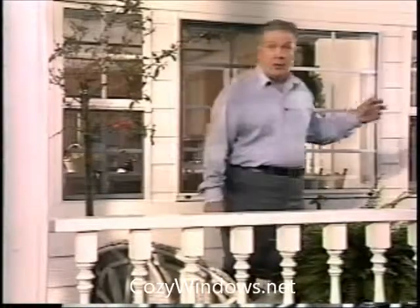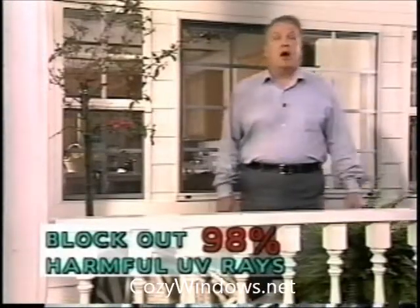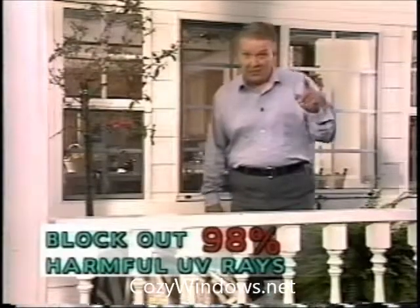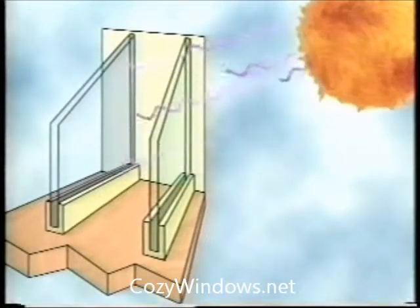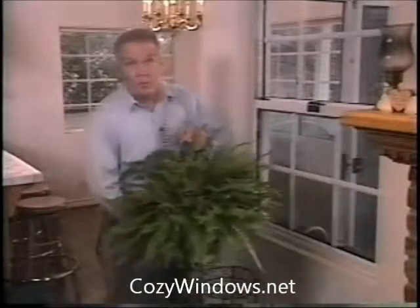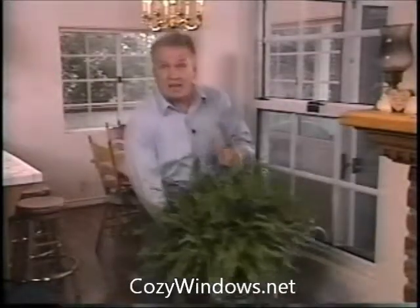Specially formulated acrylic window covers block out 98 percent of harmful UV radiation. Ultraviolet radiation can not only give you a severe sunburn, it can fade or damage beautiful and costly fabrics in your home. Our specially formulated acrylic window covers block out 98 percent of the harmful ultraviolet radiation coming from the sun, so faded fabrics and dry rot are virtually eliminated. Yet our special acrylic covers are almost transparent to the beneficial light waves that house plants need for proper growth, so house plants flourish while household fabrics are protected.